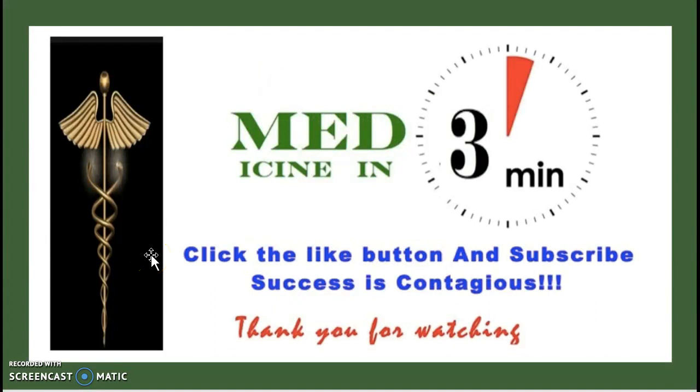That wraps up this episode of Medicine in Three Minutes. Make sure to leave a like, subscribe if you're new, and leave your feedback in the comments below — if anything was unclear or if you have suggestions for a future video. Thank you guys so much and have a great day.